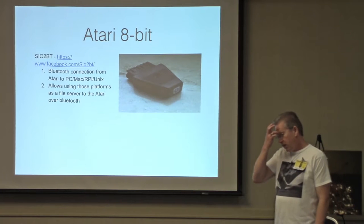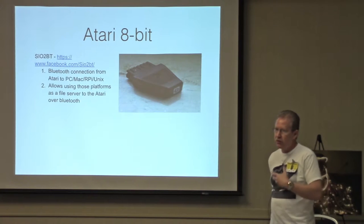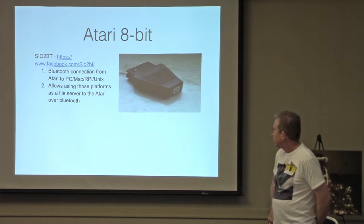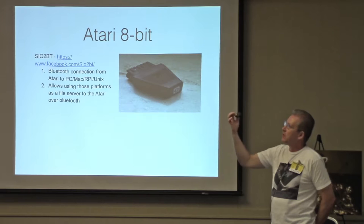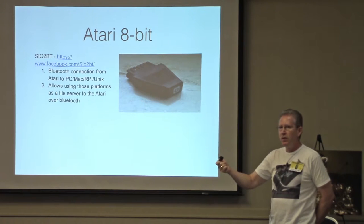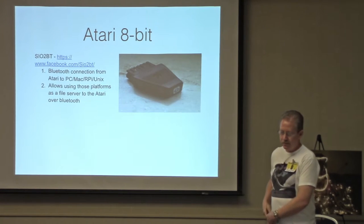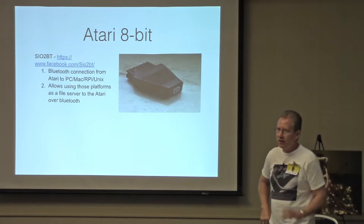There is also a Bluetooth option for the Atari. This works similar to the other SIO options in that it will simulate a disk drive, so you can use your PC as a file server through a Bluetooth connection. I actually have one in my pocket here — all the circuitry is inside a standard SIO plug and it connects to your modern computer via Bluetooth. Once the connection is made, software on your modern computer makes it look like a disk drive to the Atari and you can do your file transfers. The only difficulty is that you have to reconnect to Bluetooth every time you turn it on, and sometimes that takes a little bit of time.